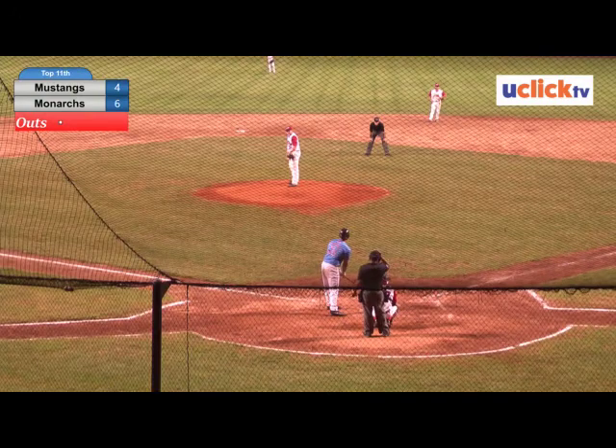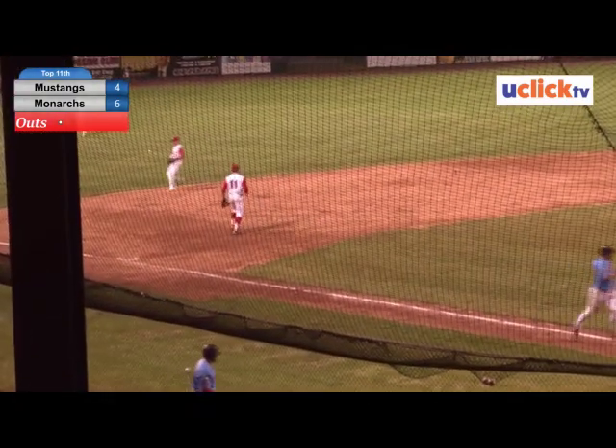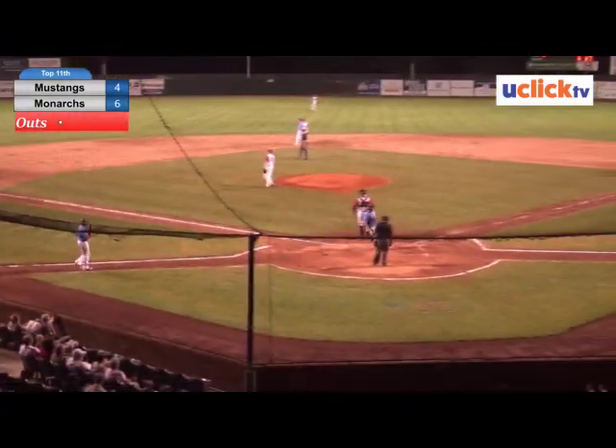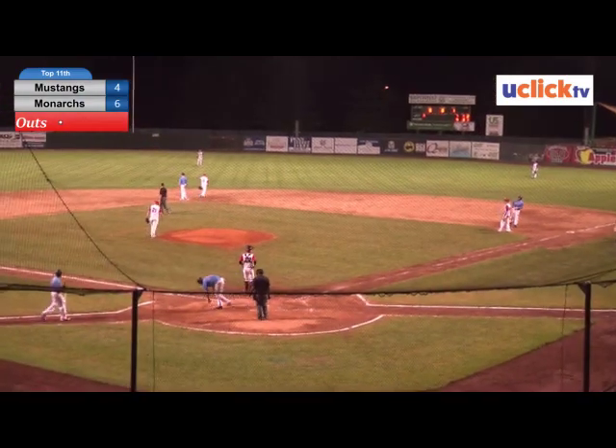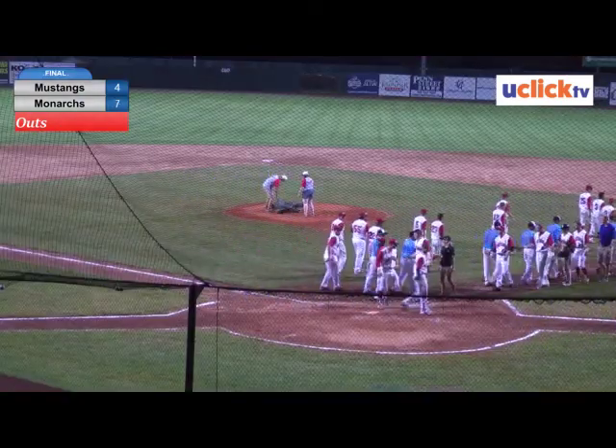The Monarchs are at a disadvantage, and I'll explain that here in a second. Ground ball over to shortstop and third base — it finds a hole and that's going to drive in one more. The Mustangs drop their first non-conference game of the season.